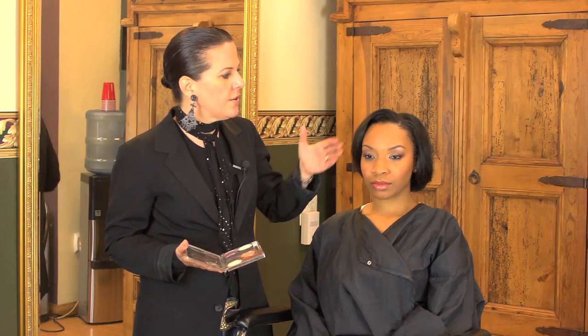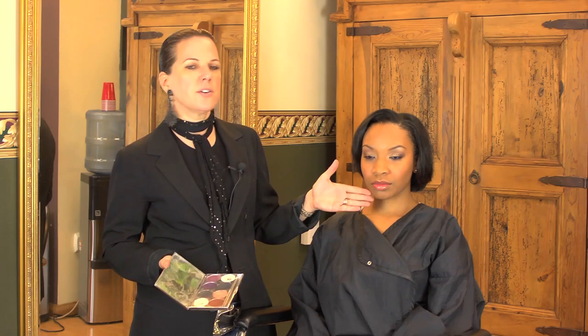Right now on our model, we have a very soft red lip color, so you're able to play up the eye a little more. That way, the features are not competing with one another.